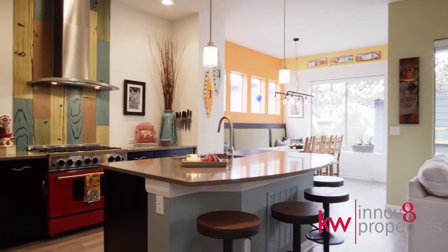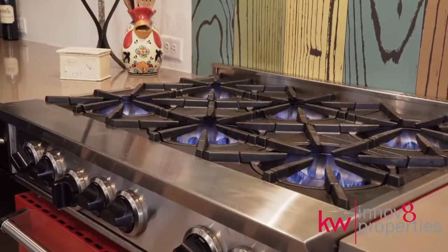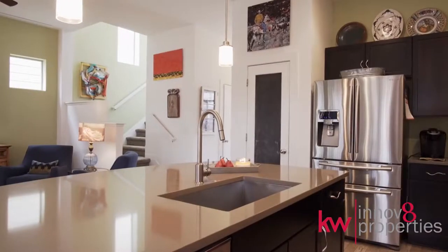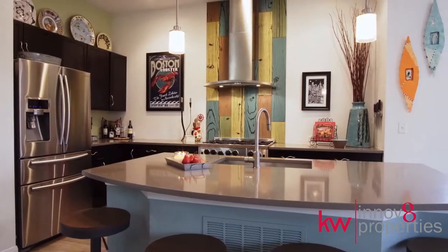Entertaining is a breeze in the gourmet kitchen that boasts a BlueStar commercial-grade gas range, quartz surfaces, custom Italian porcelain backsplash, and stainless steel appliances.